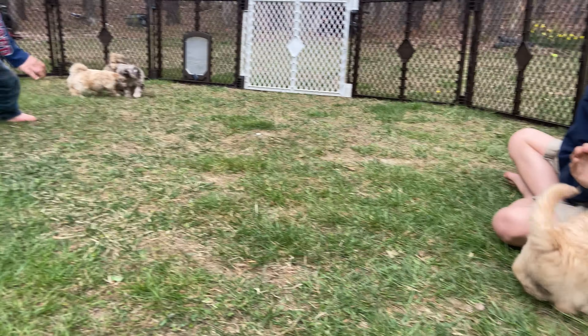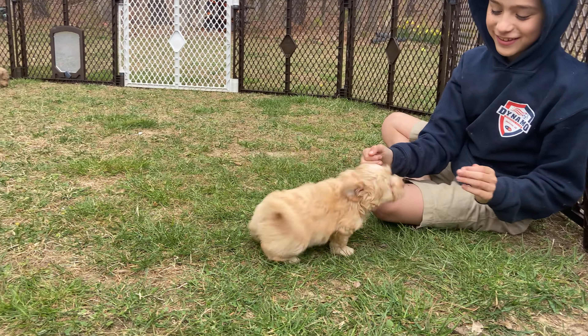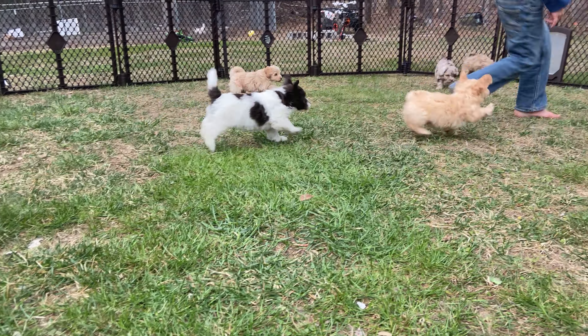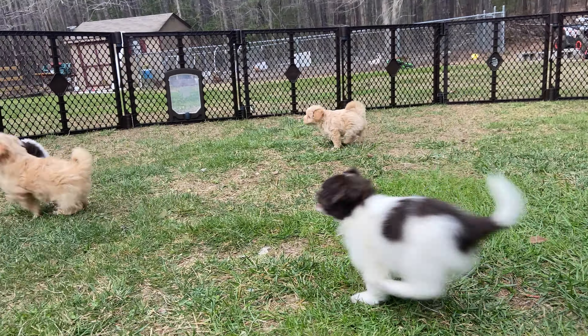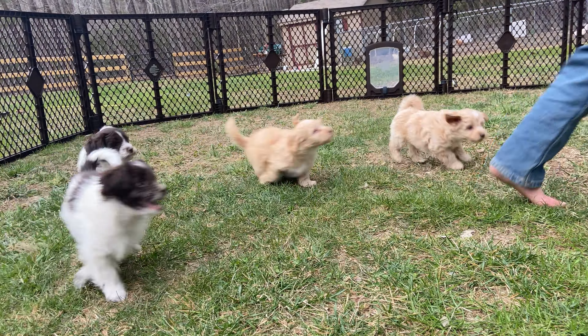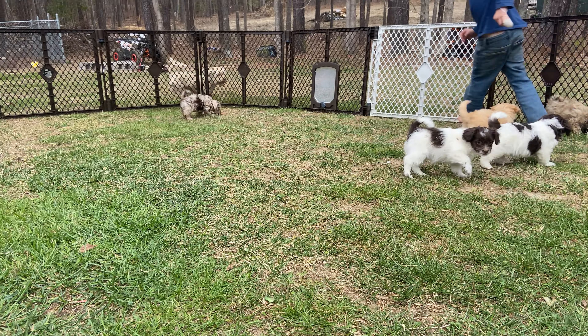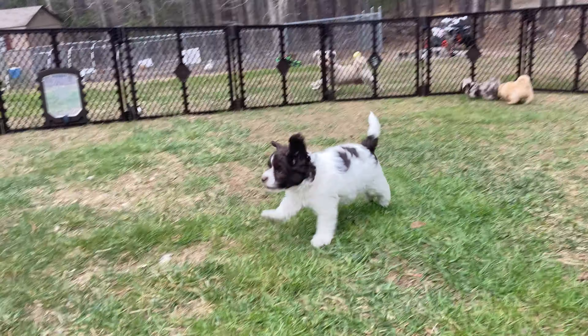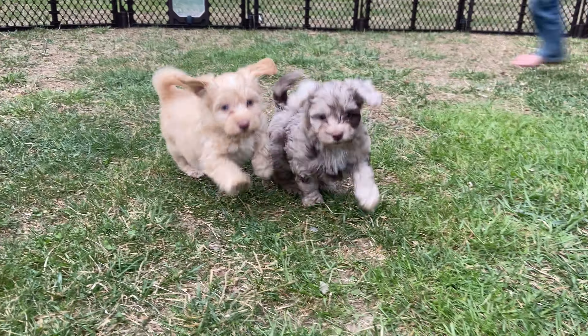These guys are making us laugh with joy. They've been so much fun and it's such a bittersweet weekend for us, and we're just trying to love on them as much as we can. You can see they are ready — they have so much energy and are so playful.